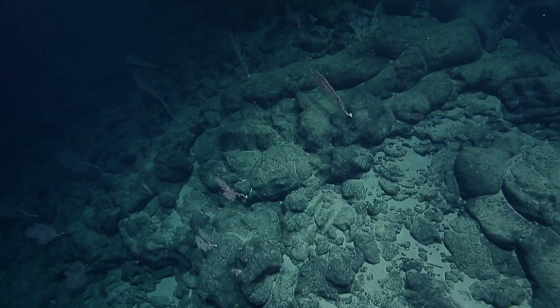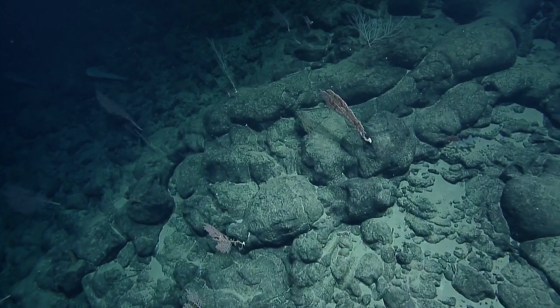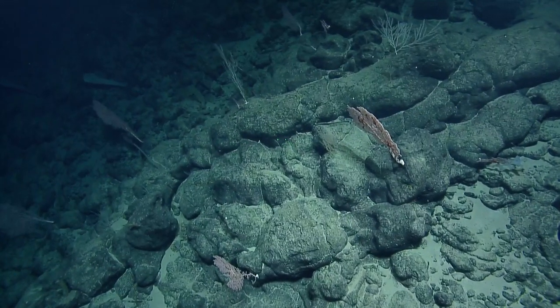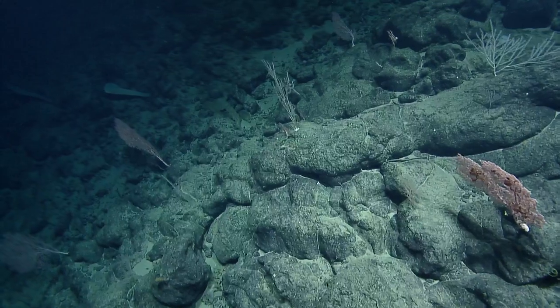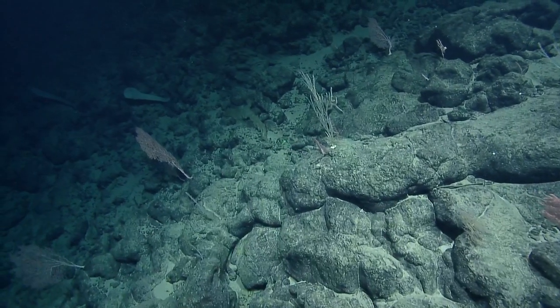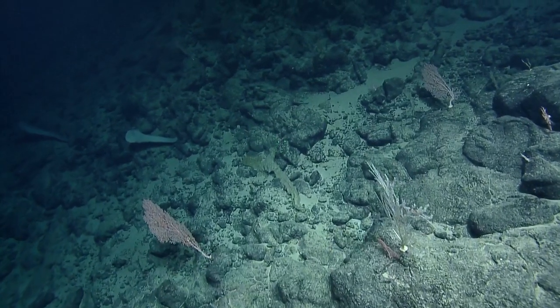A viewer asked if the team ever gets the giggles and can't stop. I think that happened already on the second dive. I can stop anytime I want. I don't giggle.